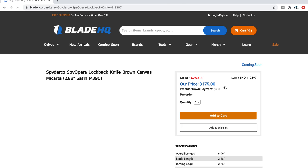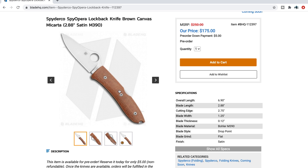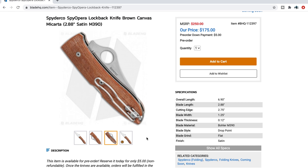The Spy-Opera. A lot of people are interested in this and the more I look at it the more interesting it becomes. This is M390 in a Wharncliffe lockback. It's a nice, classy, non-intimidating dress knife — dare I say gentleman's folder. It's got the wire clip. This is actually a LionSteel collab — I did not know that. 2.88 inches of blade, 6.9 inches overall. $175 — I don't think that's a bad price.